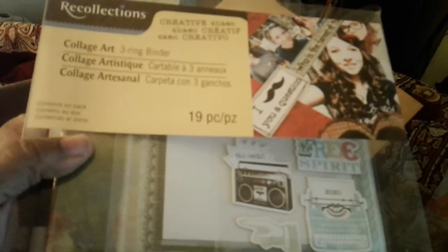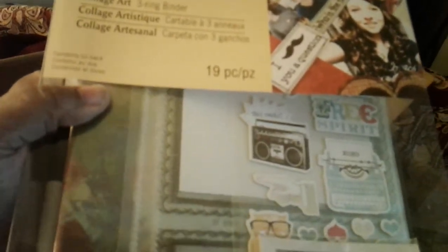This is the Delacrum — this is a collage art recollection 19-piece journal set. You can see the book in there — I was like OMG! Because I am new to the whole junk journal situation and I am trying to get into it. It even comes with a pen.